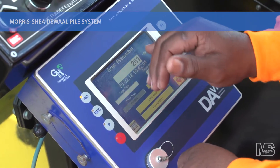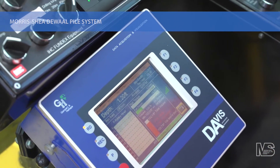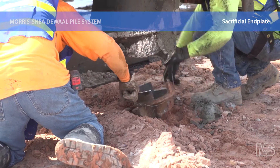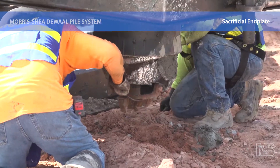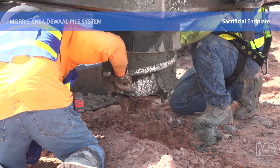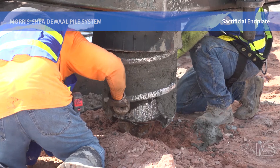Prior to installing each pile, the Pile ID is entered into Morris Shea's automated monitoring equipment. Two drill tenders then use a special device to safely hold and secure a detachable end plate onto the DeWalt tool as it is slowly lowered to the ground. This end plate serves as a cutting edge and prevents soil or water from entering the tool during drilling.